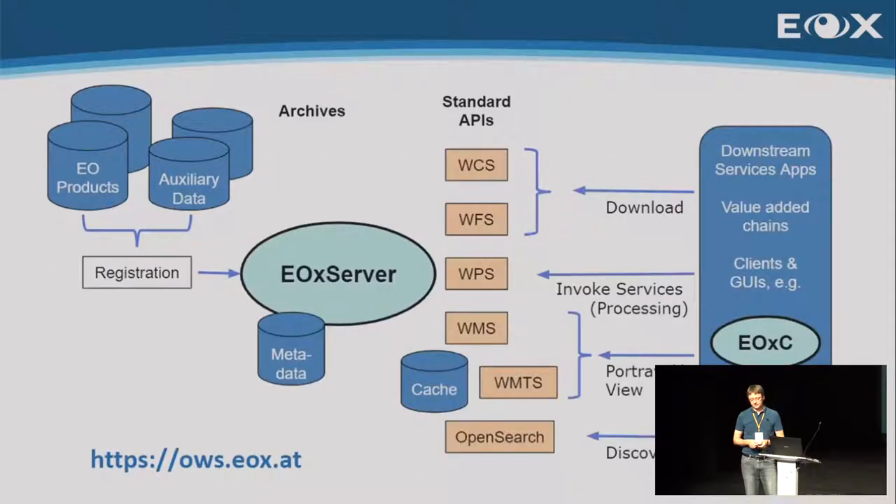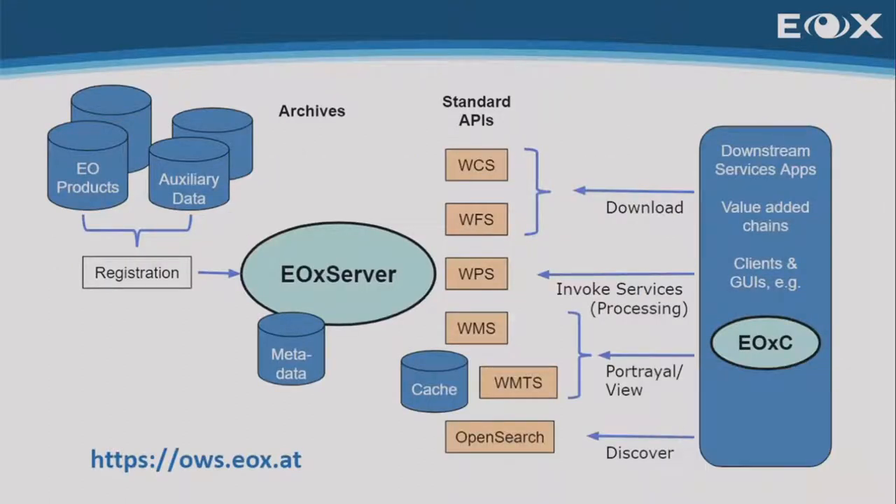We selected to base everything on open source software — specifically EOX Server providing the various interfaces. In this case, WCS is what we needed to extend. On the client side, we have various tools and their integration: it's the EOX Client, but at the core there are different parts like Graphly and GeoDev.js and so on.